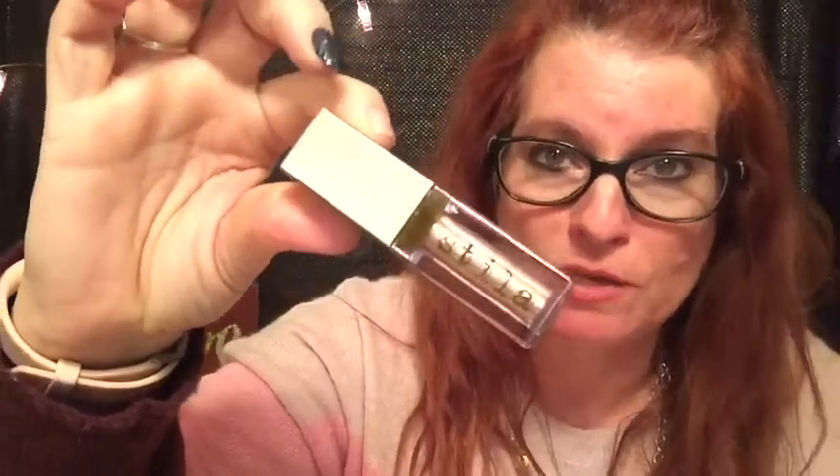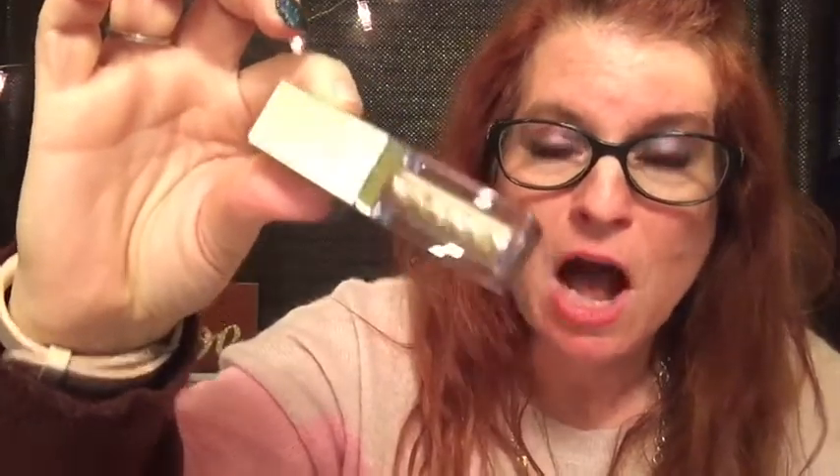I already have eyeshadow on now, but I will definitely be wearing this on nights out. Maybe I'll wear it to the Yelp Awards that I'm going to a week from Monday. So that's very pretty — I'm glad I bought that. The color of this one is called Kitten Karma. If you're interested in this one, I'll put a link below so you can find it easily.